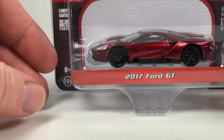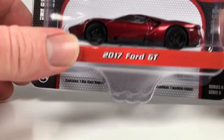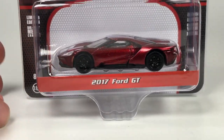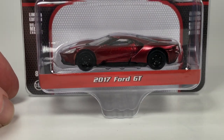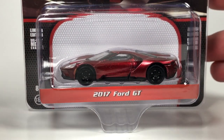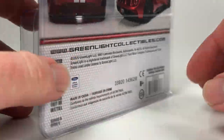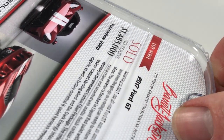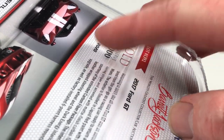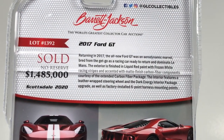That's number one of ten. Let's stick with kind of a metallic reddish flavor here — this is a 2017 Ford GT from the Barrett-Jackson Series 6, 'The World's Greatest Car Auctions.' I love the Barrett-Jackson series from Greenlight, it's one of my favorites. These are real cars that actually sold at auction. This one sold for one million four hundred eighty-five thousand dollars at Scottsdale 2020 — that's insanity.